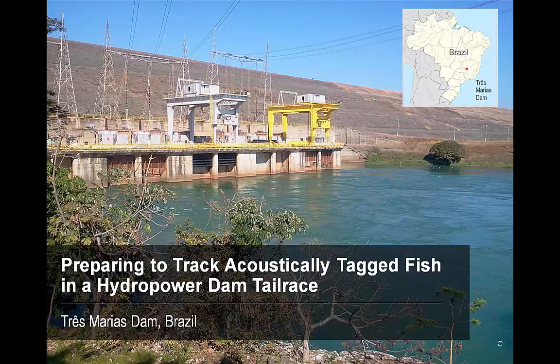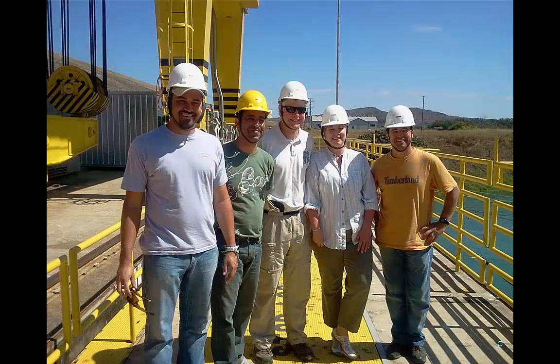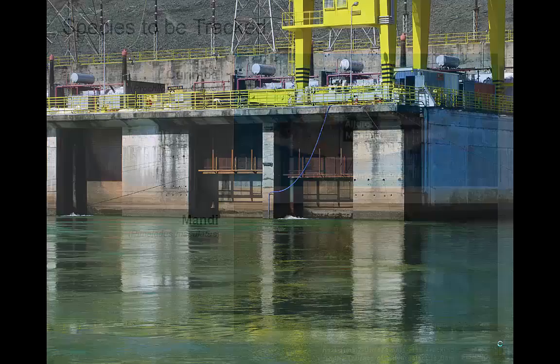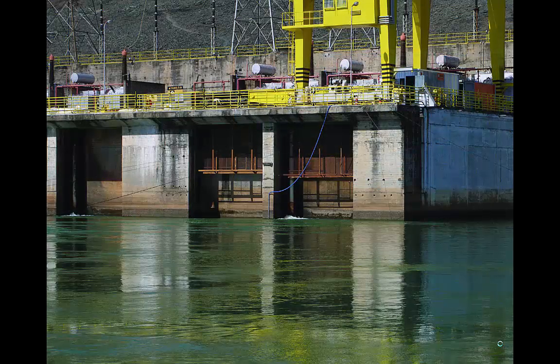Here is another location where tailrace tag tracking was done by HTI. In Brazil's San Francisco River, a university, UFLA, one of Brazil's largest power generators and distributors, CEMIG, and HTI worked together to track fish using acoustic telemetry. Seen here are members of those teams. Around 200 Karimba and Manji were tagged with Model 795 acoustic tags. The tag weights and tag life fit the study requirements, in addition to permitting numerous tags to be present at one time without any tag data collisions or false positives.